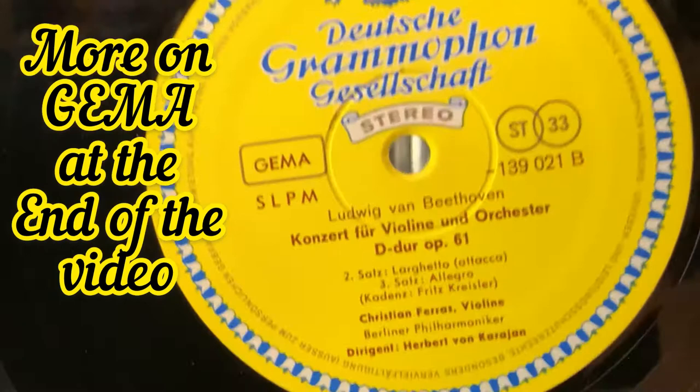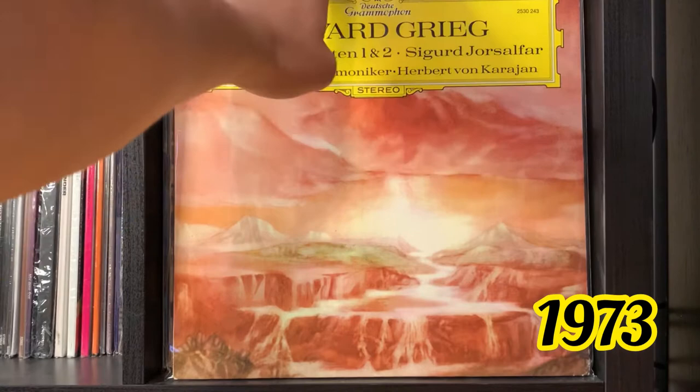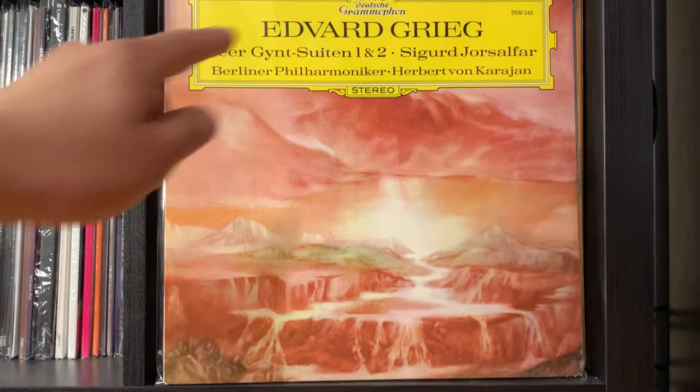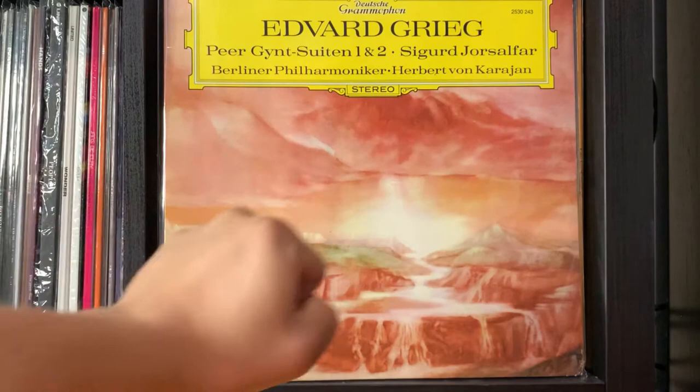Let's get into the 1970s releases. This release from Edvard Grieg is from 1973, and if you look at the label, you can see at the top they've dropped the other G — it's just 'Deutsche Grammophon' now. Right on top it's only Deutsche Grammophon, with the composer, the names of the suites or concertos, the conductor, and the orchestra. There's no red stereo anymore for the 1970s and 80s releases.